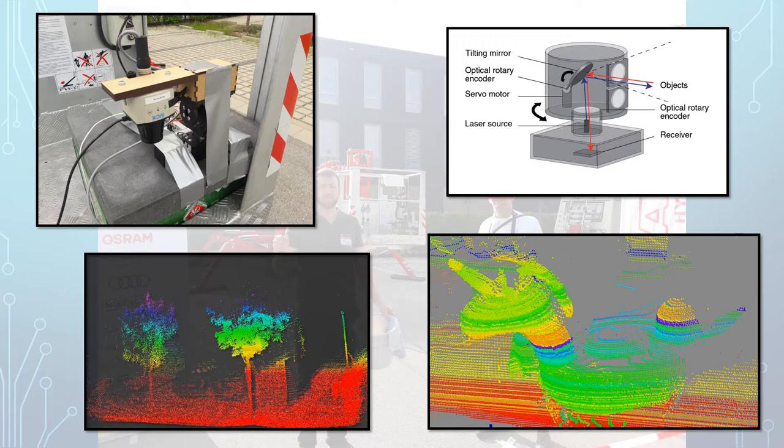In the upper left you find our setup, consisting of a cheap 1D LiDAR that is mounted on a panel unit in order to scan along the vertical axis. On the lower part you see the resulting 3D images of the parking lot just outside and the TechFest unicorn on the right.